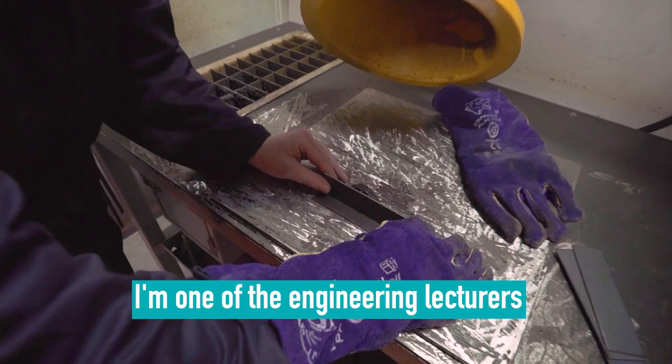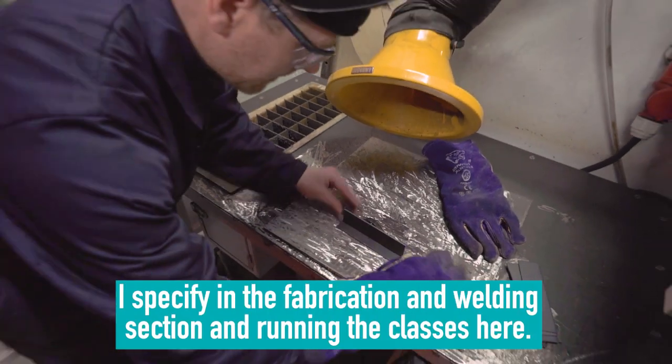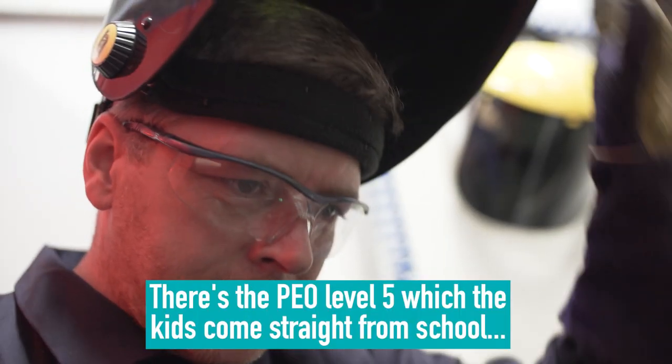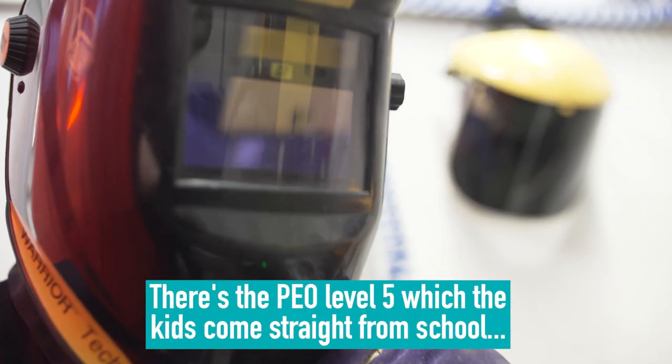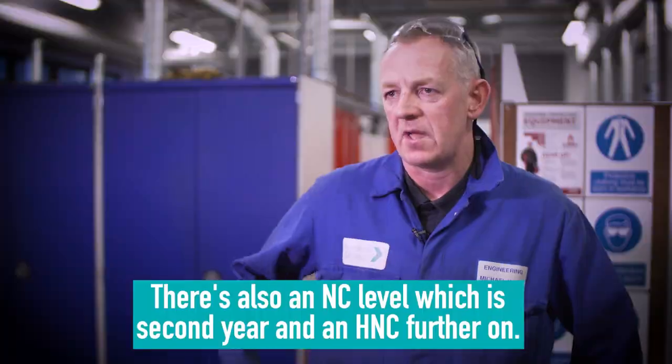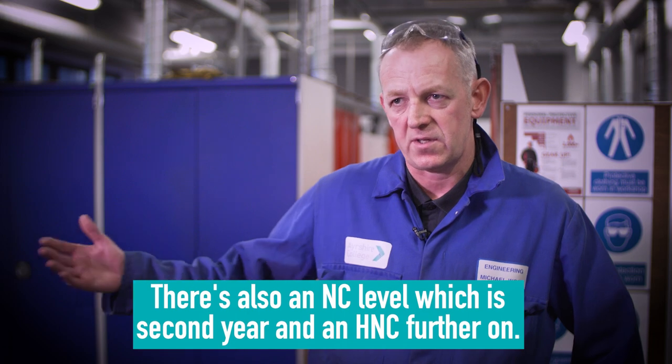I'm Michael Wood, one of the engineering lecturers. I specialise in the fabrication and welding section and running the classes here. There's a PEO level 5, which the students come straight from school — that's their start point for the modern apprenticeship. There's also an NC level, which is second year, and an HNC further on.